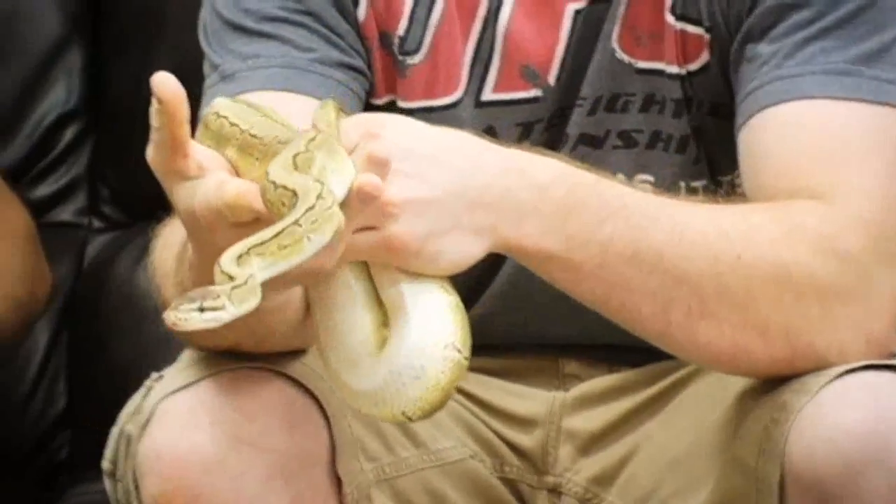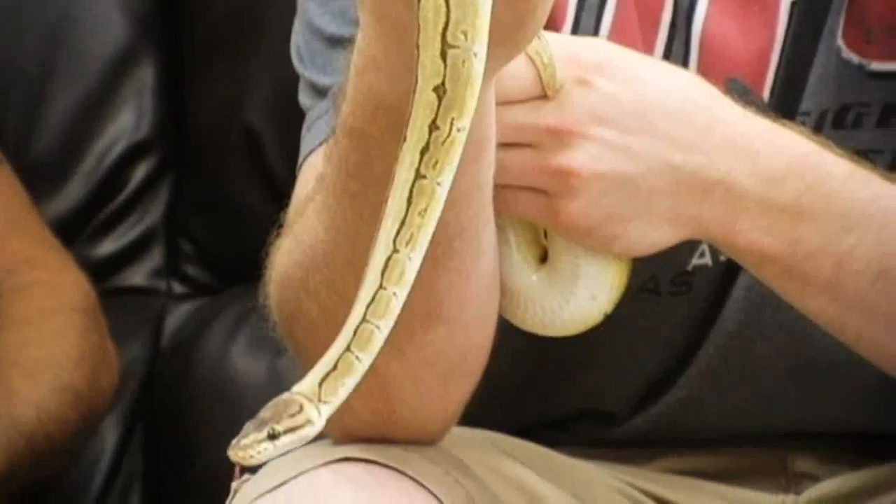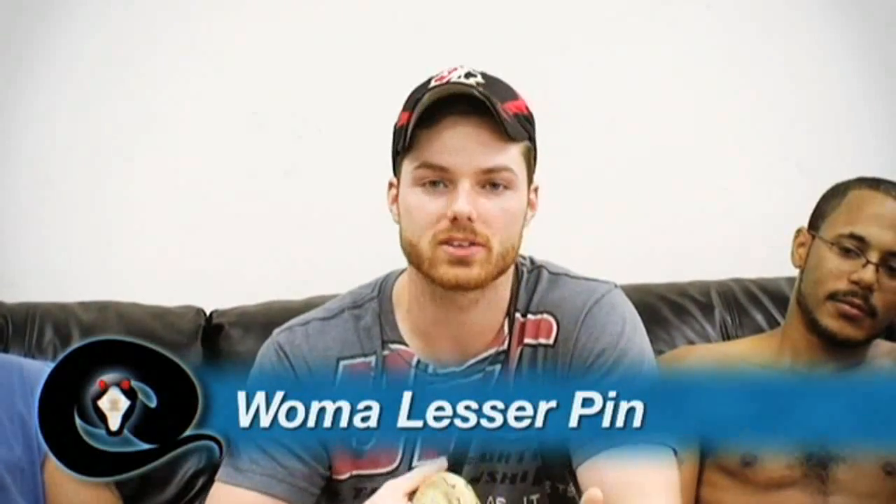We're going to have a battle of the sexes today: George against Chewie. I have four snakes that I'm going to show them — they haven't seen these snakes before, and they're going to have to tell me the names of the snakes. Whoever gets the most correct wins, and the loser has to face the consequences. Alright contestants, snake number one. Chewie, since you have seniority, you get to choose whether to go first or pass to George. Chewie says 'pinstripe blessing,' George goes 'lemon blast yellow belly,' but this snake is a woma lesser pin — Chewie, you got that one correct.